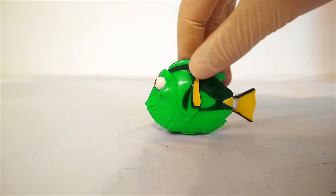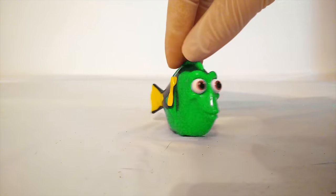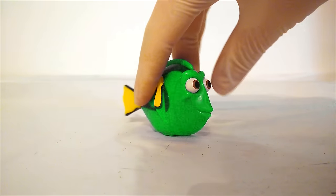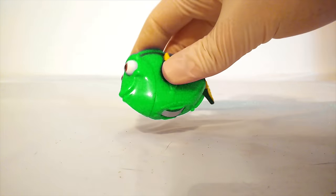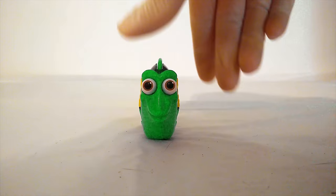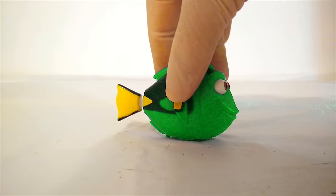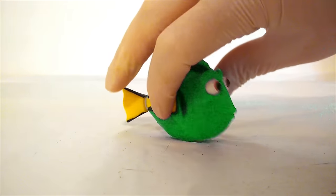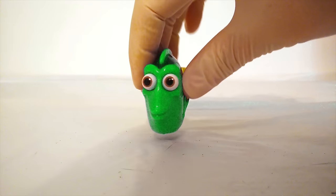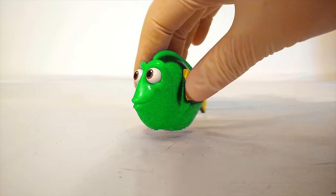Whoa! She turned green. Dory turned from blue to green. Have you ever seen a green Dory before? I sure haven't. She looks pretty cool like that. But I bet if we roll her wheel another time, then she's going to change to another color. What color do you think she'll turn to this time?